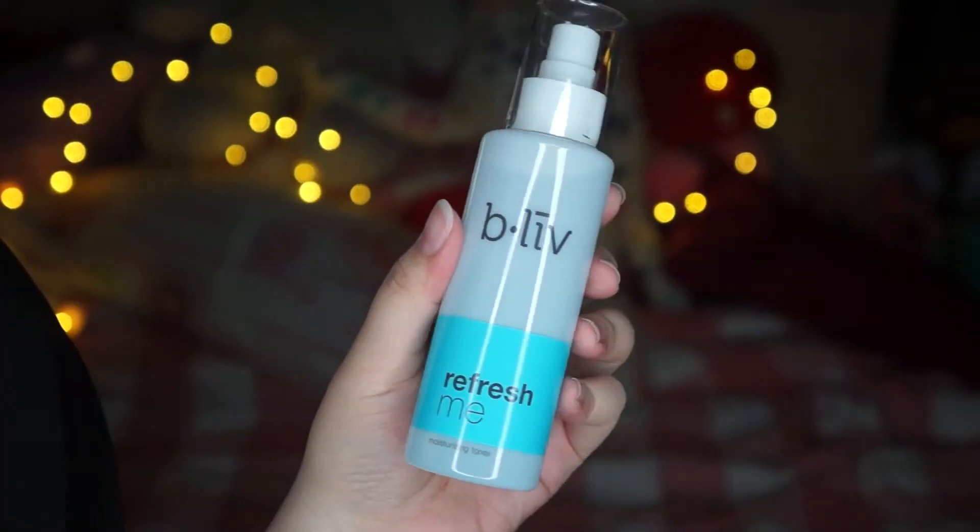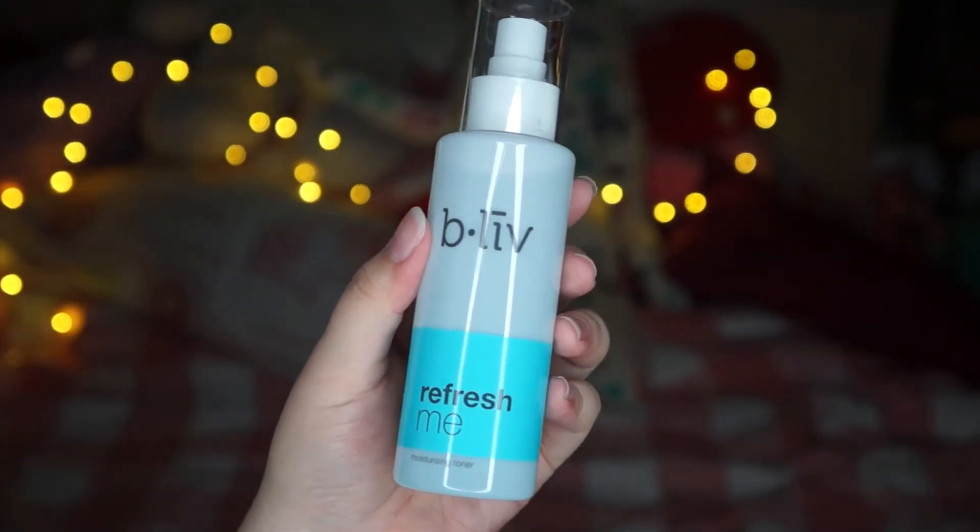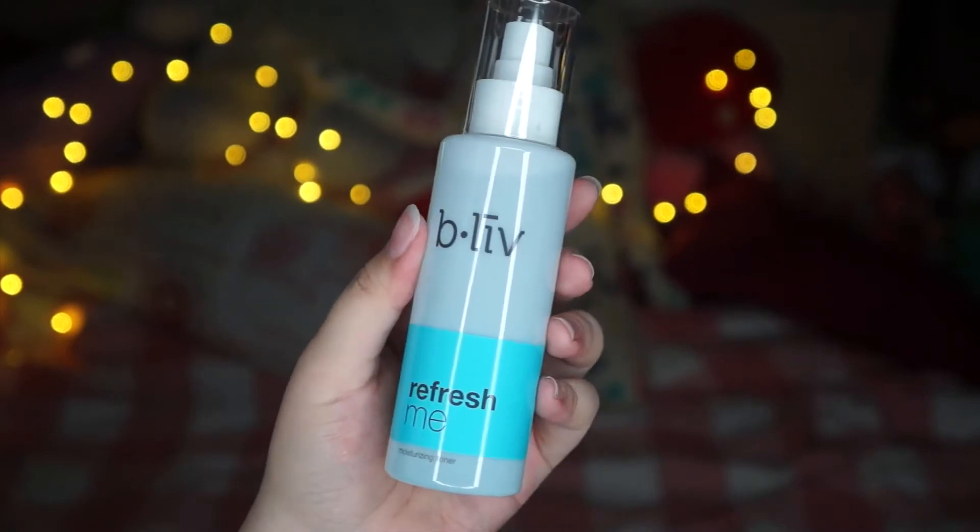Next I go ahead and apply the Refresh Me Moisturizing Toner. I love this toner so much because it comes with a spritz, and as it says on the bottle, it instantly elevates your complexion from meh to memorable, which is so cute! I love how they come up with names like this.